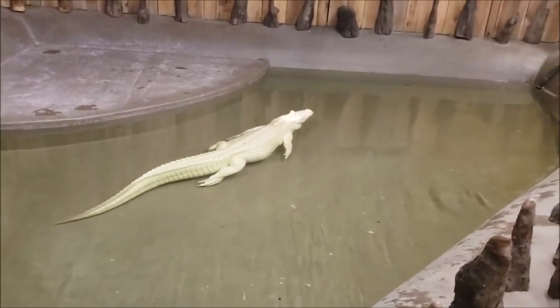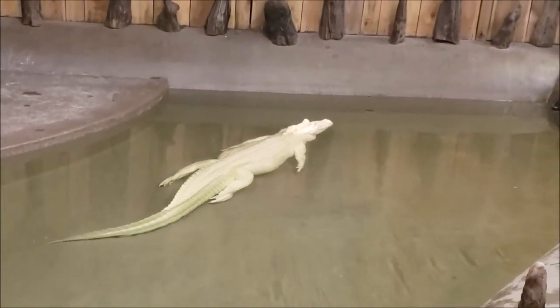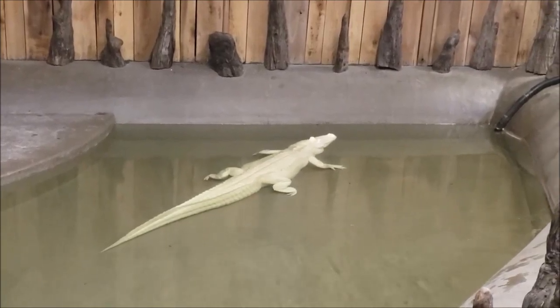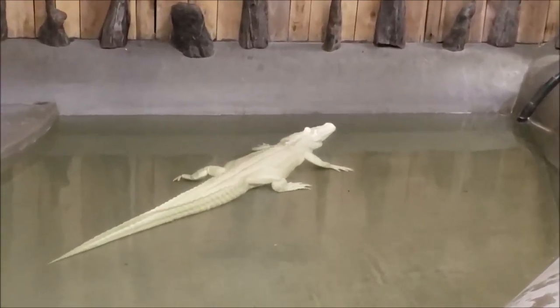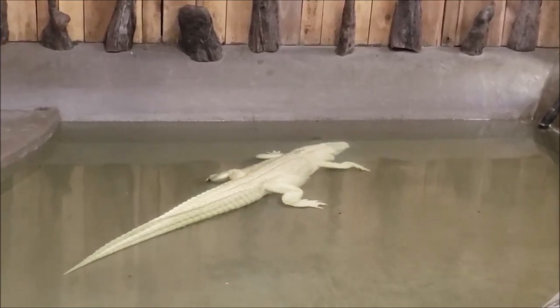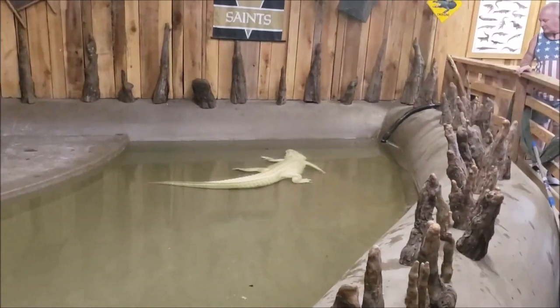A real albino gator. You wanna look over there. He's a big boy, too.